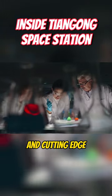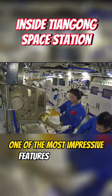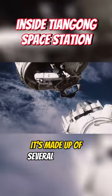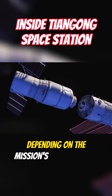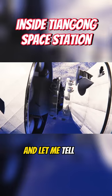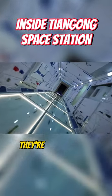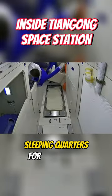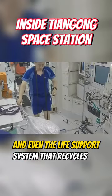And cutting-edge scientific experiments. One of the most impressive features of Tiangong is its modular design — it's made up of several modules that can be added or removed depending on the mission's requirements. The modules are seriously advanced; they're equipped with state-of-the-art labs, sleeping quarters for astronauts, and even life support systems that recycle air and water.